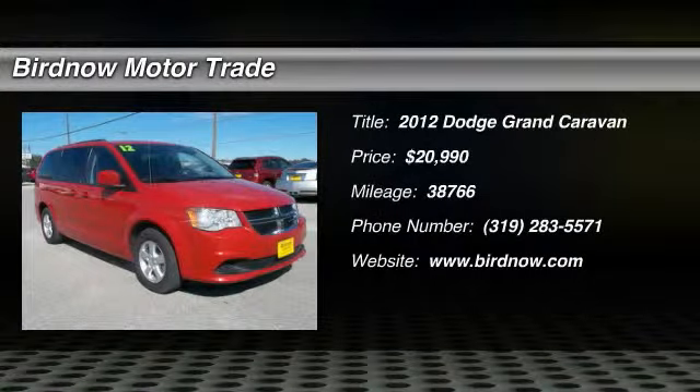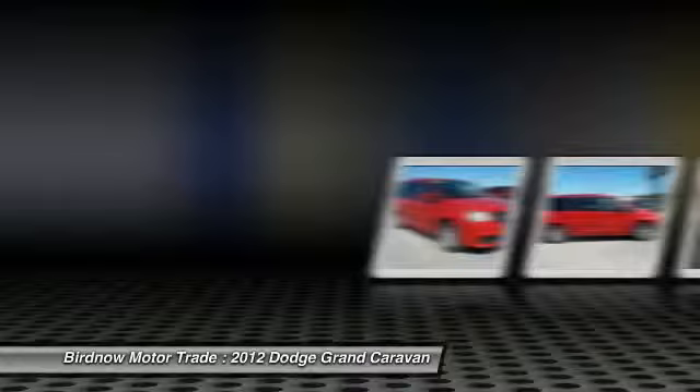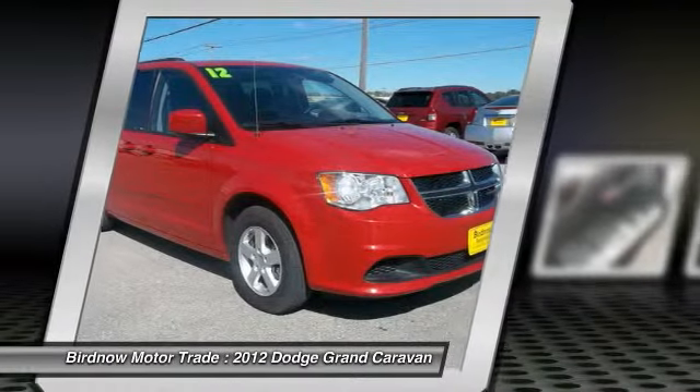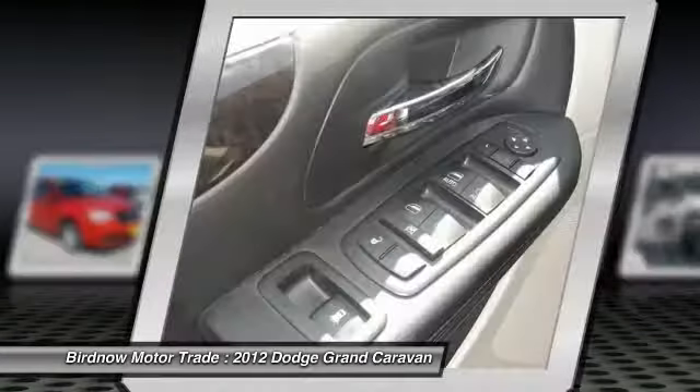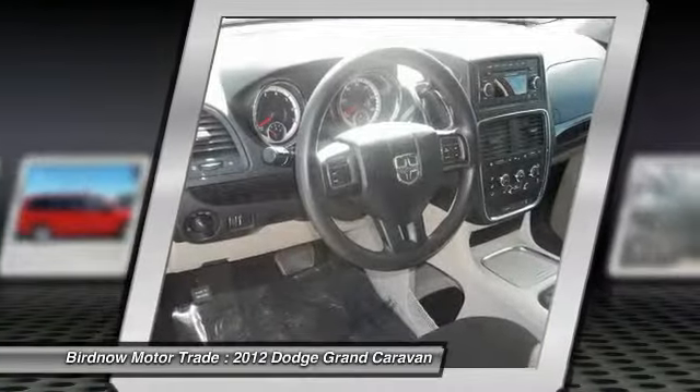The 2012 Dodge Grand Caravan received the government's highest front and side crash rating of five stars. Its vast interior is widely praised, with an innovative seating arrangement and versatile cargo storage.